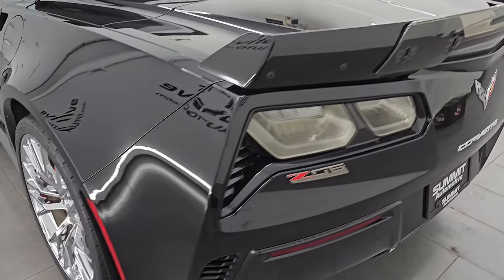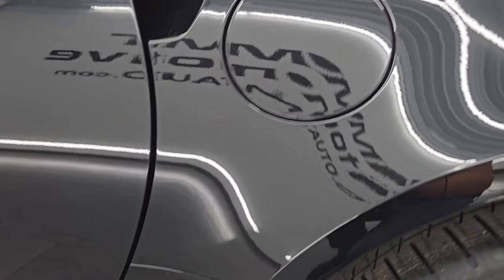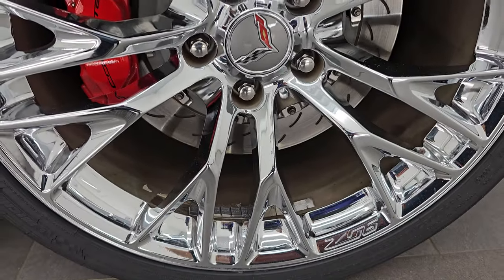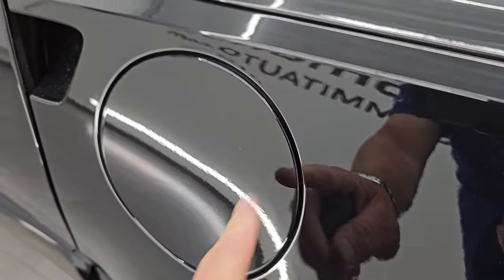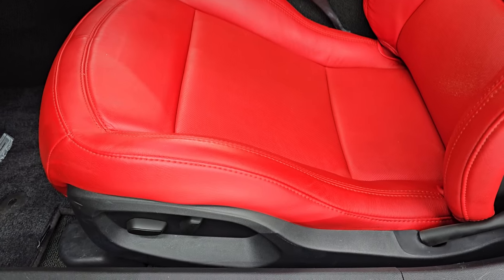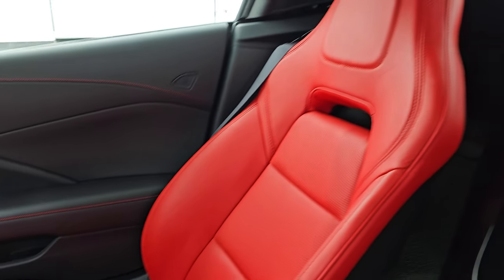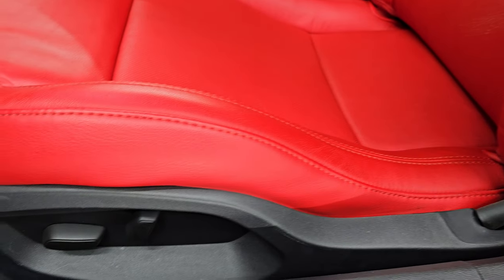Coming around to the driver side — just as clean as the passenger side, no scuffs or scrapes on the rear quarter. The back wheel is in excellent shape and that tire is brand new too. It does have the capless fuel fill, which is really nice so you never get gas on your hands. Inside, the 1LZ package gives you the adrenaline red leather bucket seats with power driver seat, and there are no rips, tears, or excessive wear.